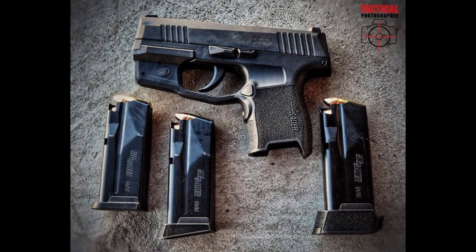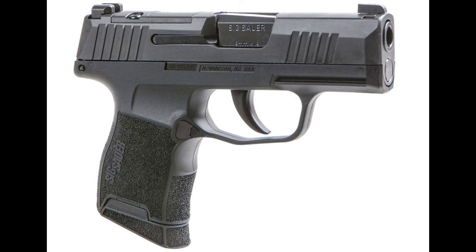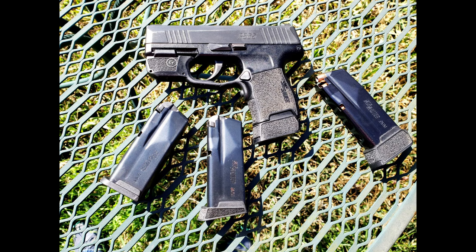The Sig Sauer P365 was launched in 2018, and it quickly established itself as a leader in the micro-compact segment. Designed for everyday carry, it combines high magazine capacity with a slim profile, allowing for easy concealment without sacrificing performance. Its popularity stems from its reliability, innovative design, and user-friendly features. Let's take a closer look at the technical specifications.